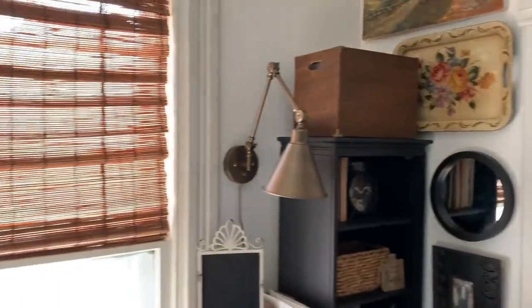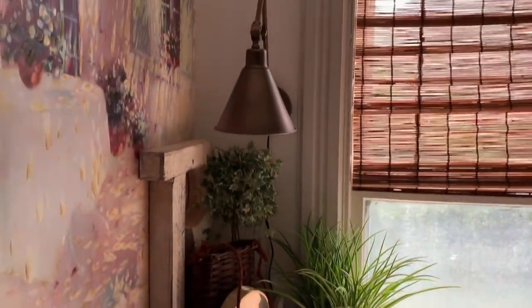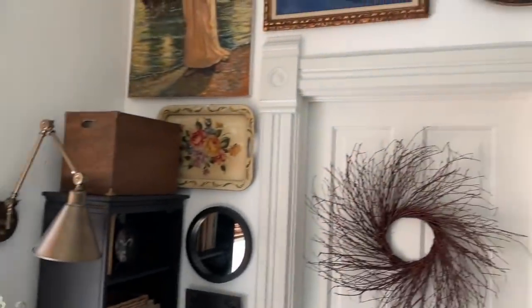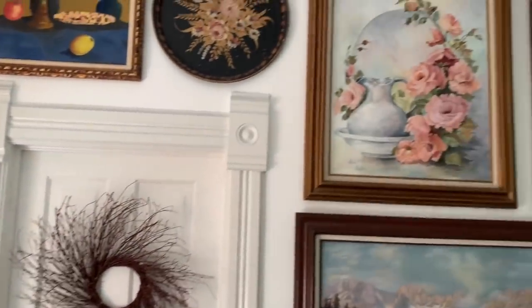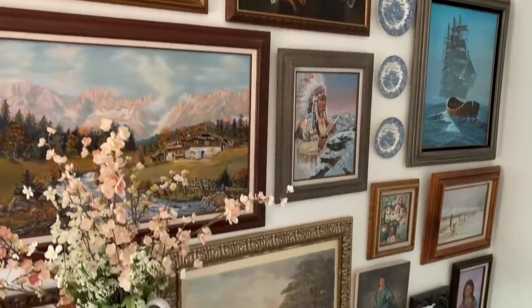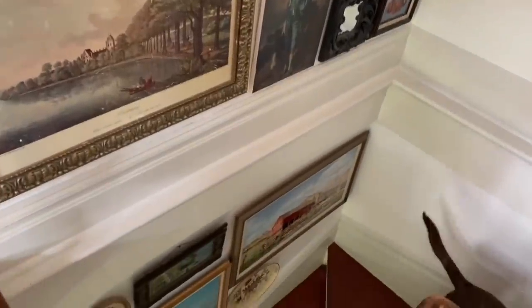My little office area — I painted that floor. That was one of the first things I did when we moved into this house 31 years ago. You can't really get a full view of this gallery wall, but I'll show you kind of down the stairwell.